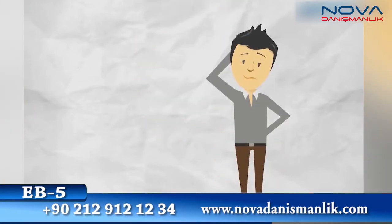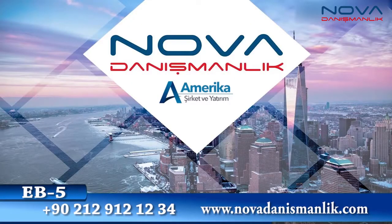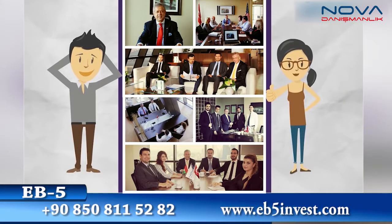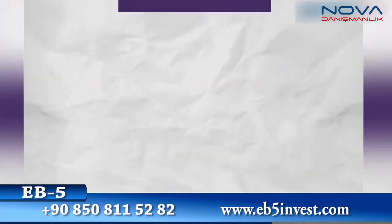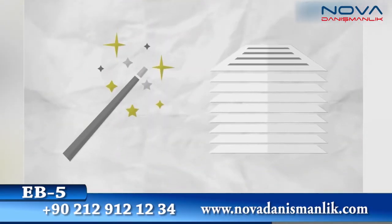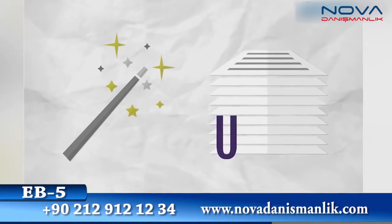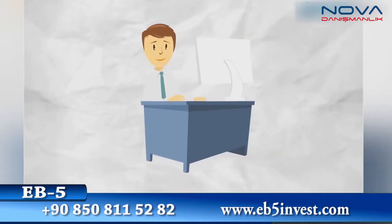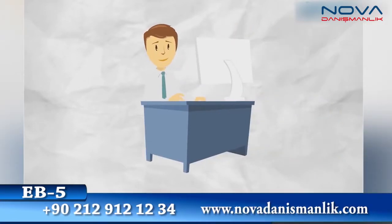Sound complicated? Leave it to us. We do it right, every time. Our reputation depends on it. After we've worked our magic and prepared a top-quality package, immigration counsel can submit the package to USCIS for pre-approval. Then it's time to send it to a licensed broker-dealer to raise the EB-5 money.